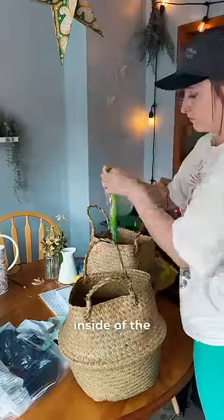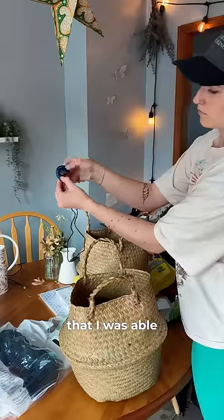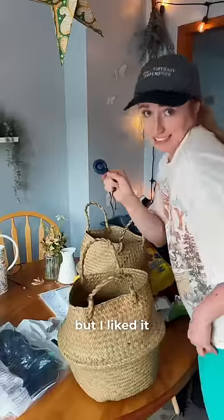I put ring pops and trident gum inside of the kit because I want to focus on all of my senses. I also grabbed this Chewlery that I was able to chew on and also pop. It's my first time using Chewlery, but I liked it.